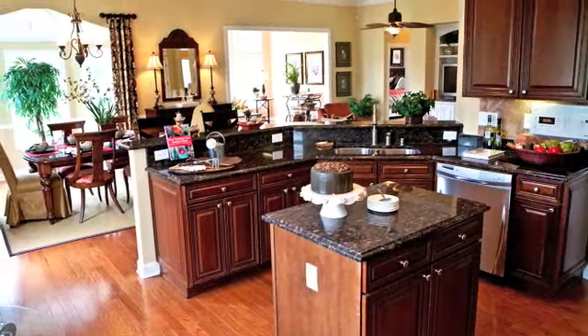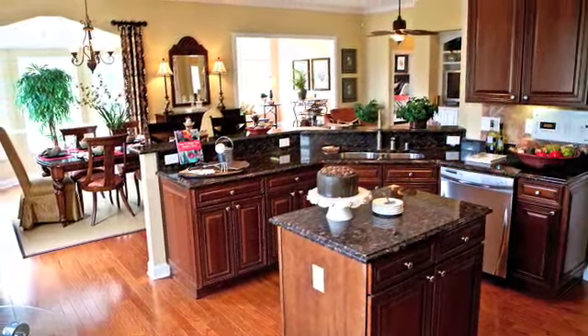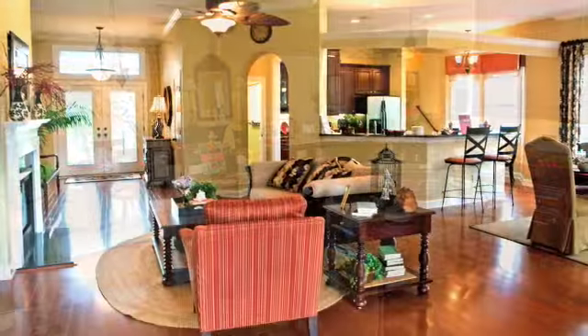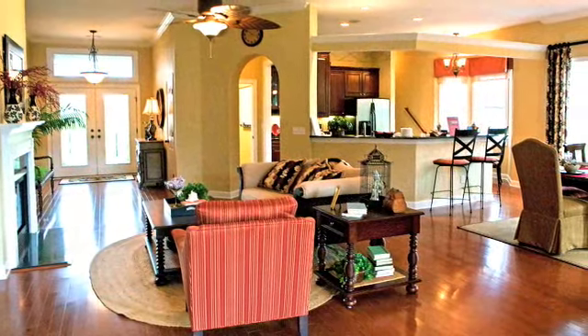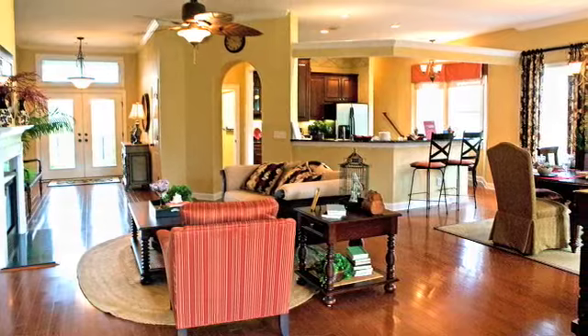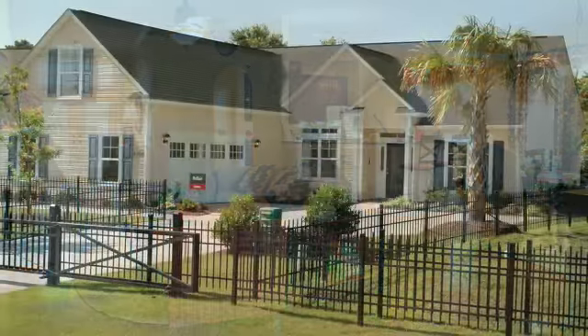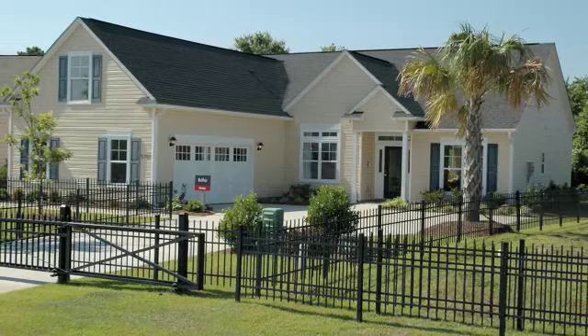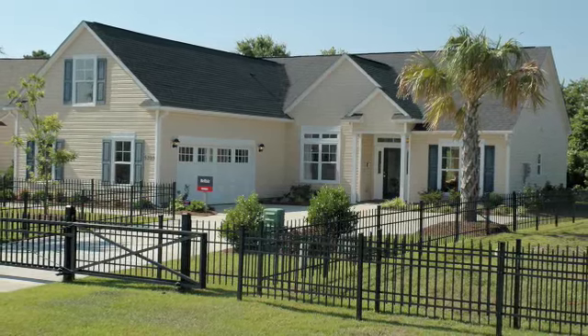Designed for entertaining, the open floor plan allows for an easy flow from the kitchen area to the den and into the optional sunroom or screen porch. Upstairs, two additional bedrooms and loft or storage space make accommodating family and guests a pleasure. For those looking for a single-family residence, Centex offers two series, the Classic and the Palmetto.